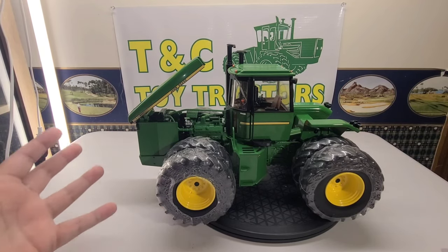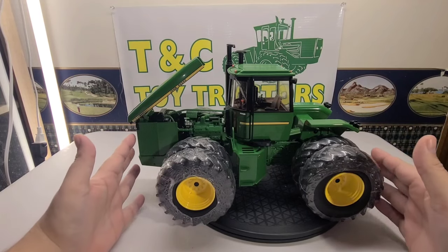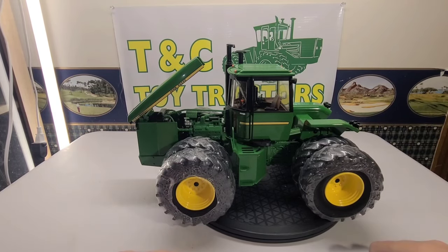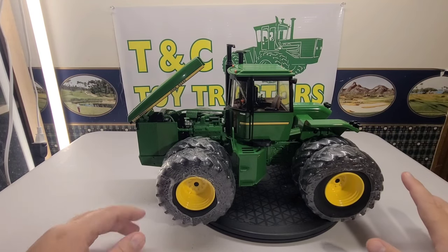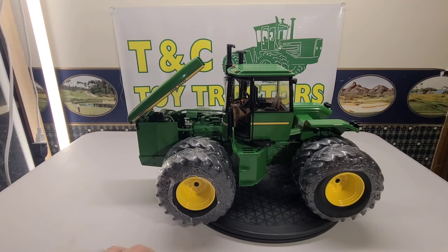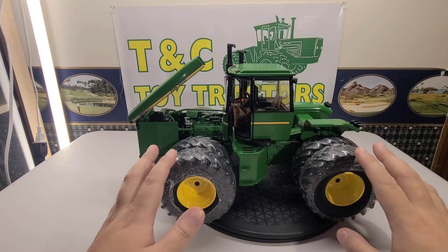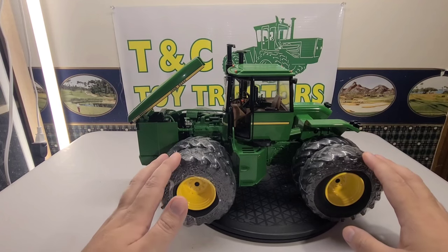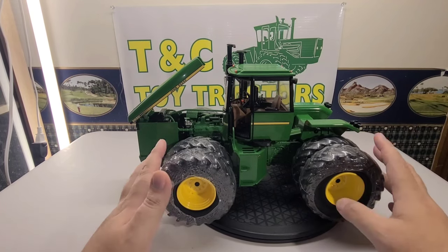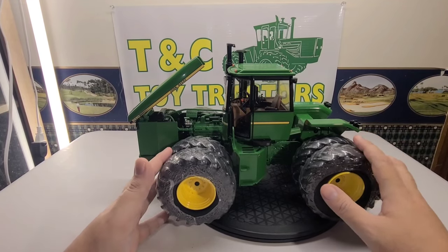It weighs a fair amount. It was deceiving at first — I didn't think it weighed all that much because it comes in a great big box, but once you realize all that weight is concentrated right here, you realize this toy actually weighs a lot. It is mostly metal. I'm going to try my best to manipulate the toy for you and show you all the different details. I'm going to leave the wrap on the tires — something I like doing. Nice big cleated tires, real fitting for the tractor, not oversized or undersized.